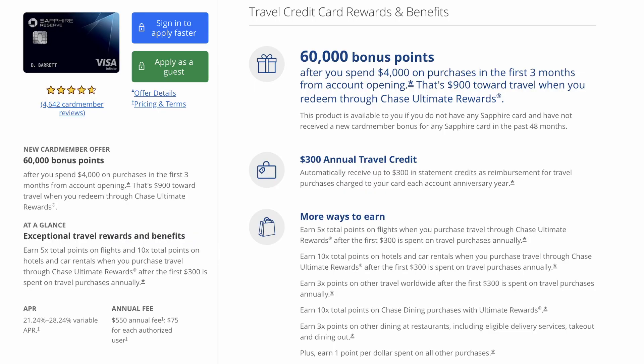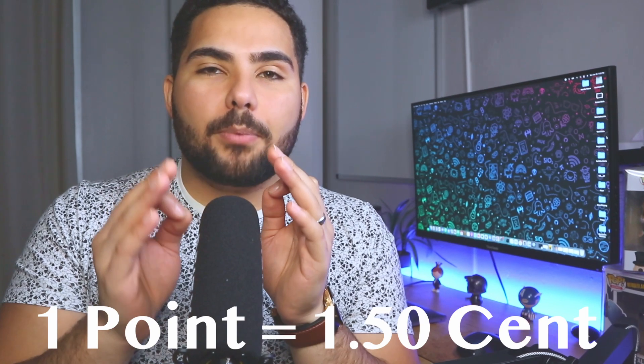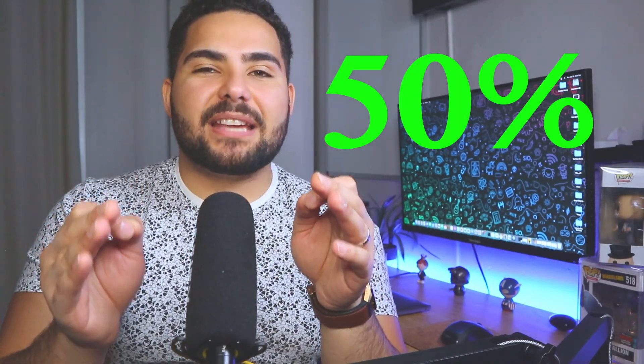Last but not least is the Chase Sapphire Reserve. This card has a whopping $550 annual fee, so make sure you really look into what it offers before applying. With this card, you'll earn 10 points per dollar on hotels and rental cars booked through Chase Ultimate Rewards, 5 points per dollar on flights through the portal, 3 points per dollar on restaurants, groceries, and general travel, and 1 point per dollar on all other purchases. The best part: one point equals 1.5 cents — almost a 50% increase in value.